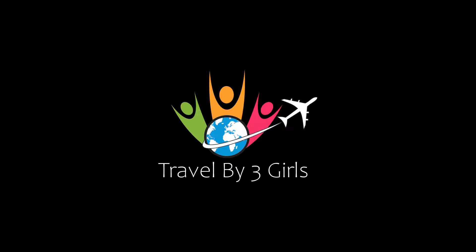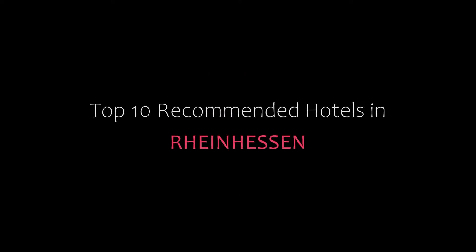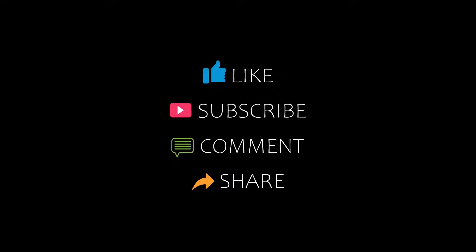Hello friends, welcome back to my channel. Now you are watching top 10 recommended hotels in Raya and Horsen. Please subscribe to my channel and don't forget to like, share, and comment. Let's start the video.